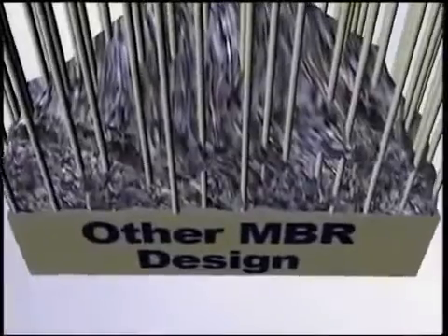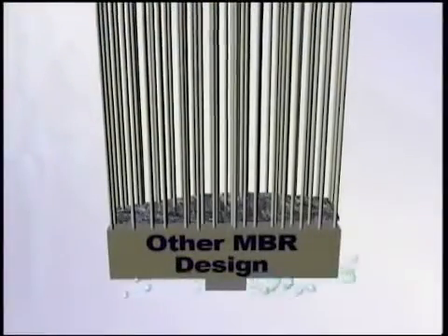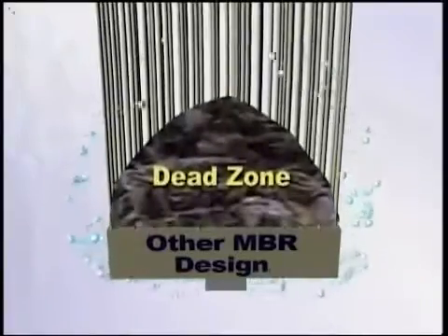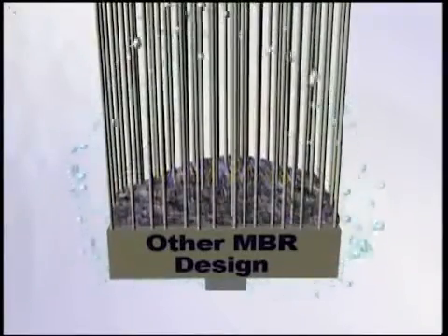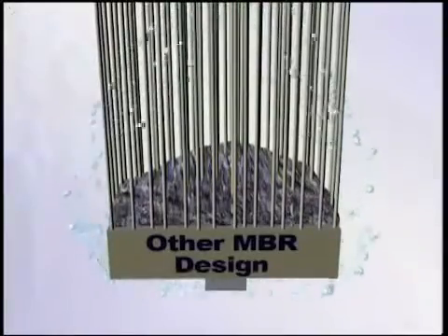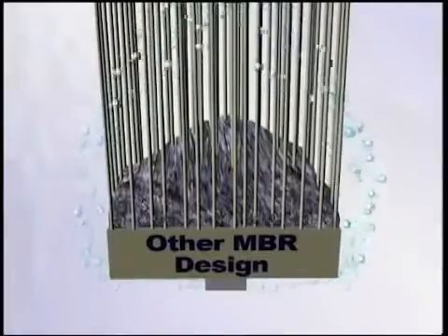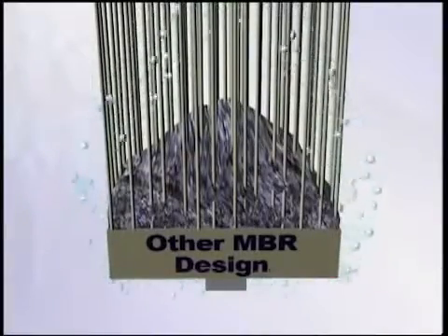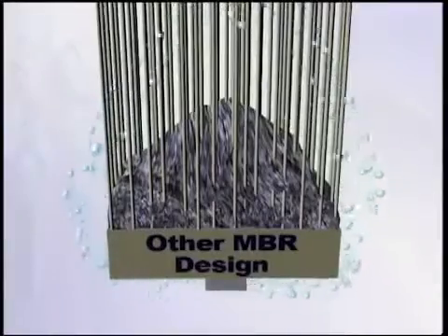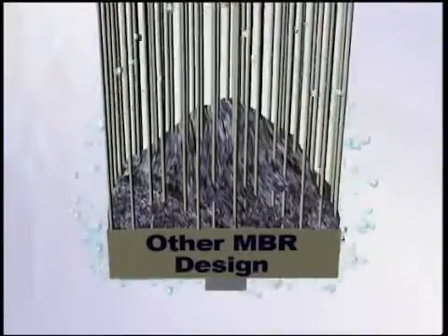Another issue with many MBR modules is sludging. Sludging occurs in dead zones where the air does not reach the membranes. This is often the case for double header modules, as they mostly supply the air from below the bottom header. When the air is supplied below the bottom header, much of the air bubbles around the outside of the membrane module and does not reach the interior fibers of the module. This allows sludge to settle, leading to fouling and sludging of the module.